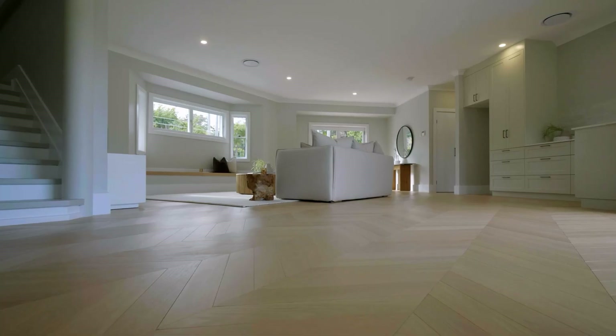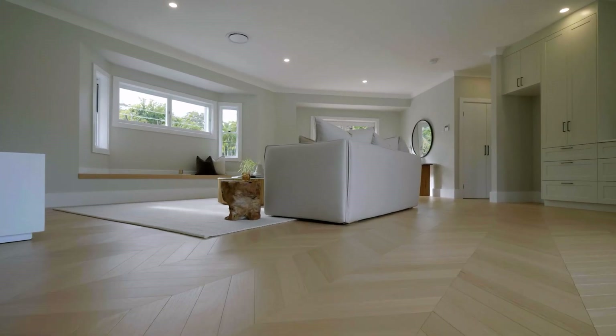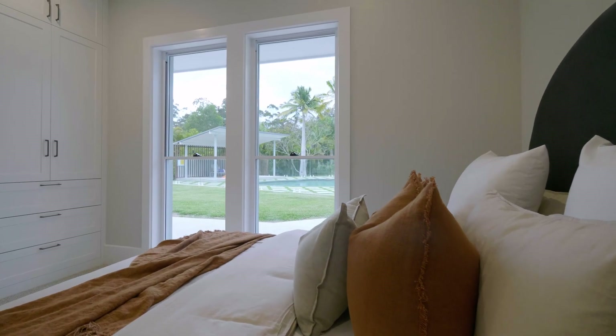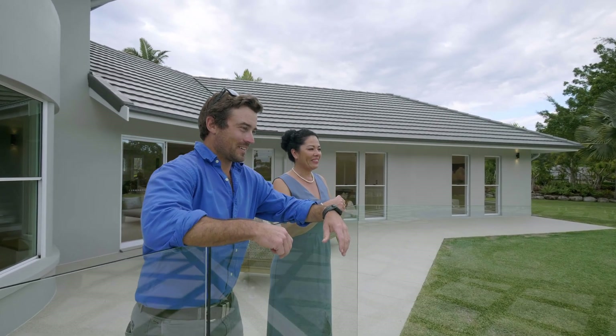The flooring gets lots of comments, actually. It's an American oak flooring in a chevron pattern, all individually laid, which took the guys weeks to get down. It's all going to be glued down with a notch trowel. It was a big undertaking, especially in a house that's got lots of angles and lots of curves.